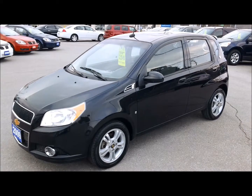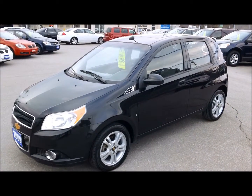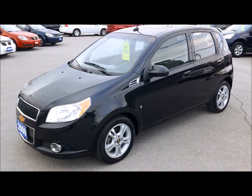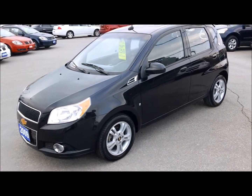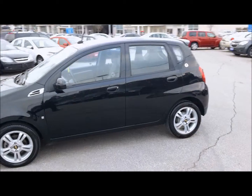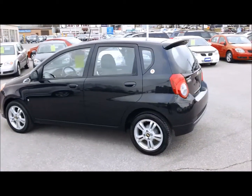Hey, it's Dave Hicks at Ontario Motor Sales, and this is a 2009 Chevrolet Aveo LT model, the five-door hatchback. It's really nicely equipped — it's got 55,000 kilometers on it, balance of the factory warranty, and a pretty nice list of standard equipment. I'll give you a quick walk around the car. This is the Team Canada edition.